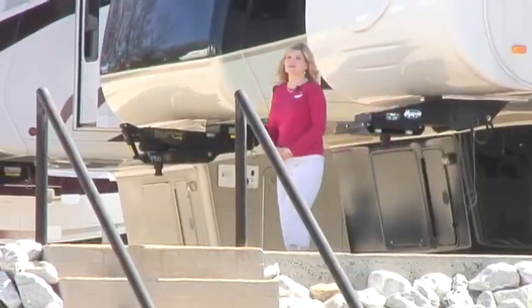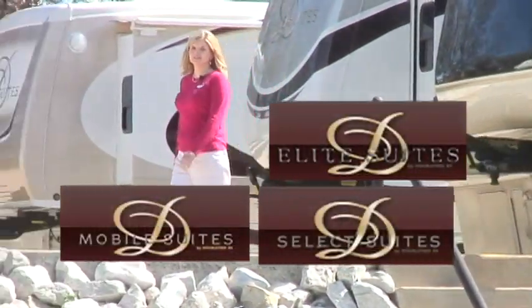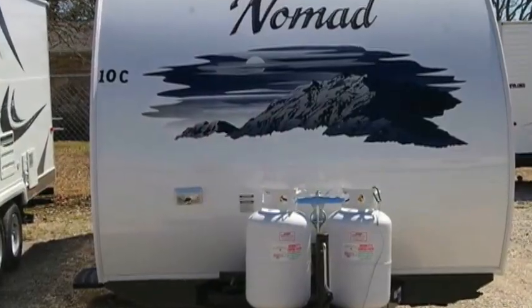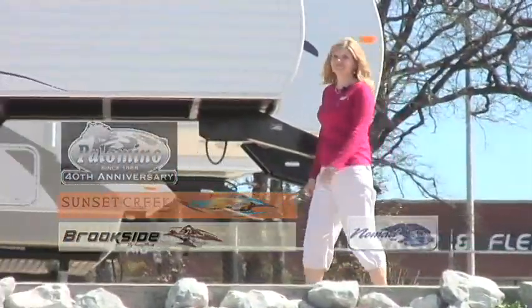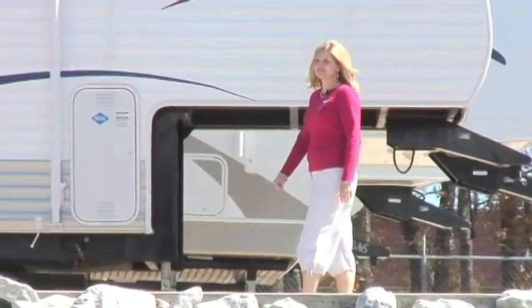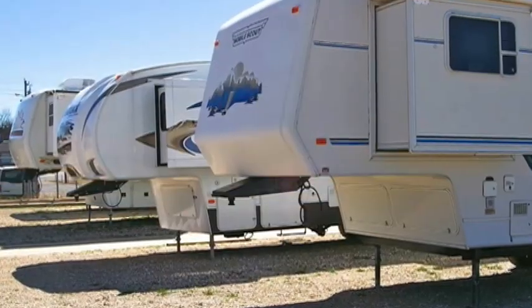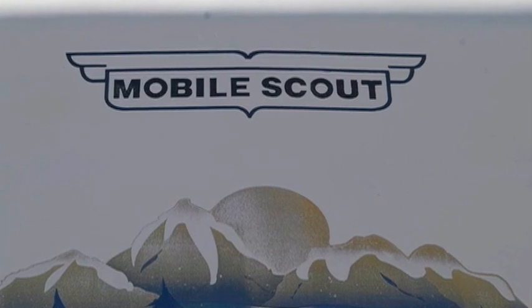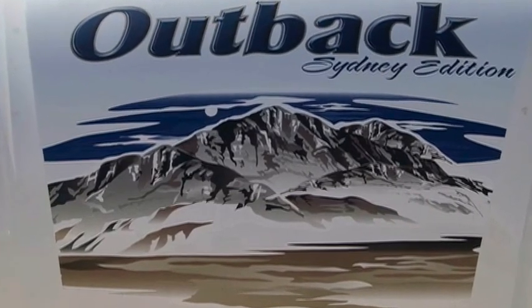We carry something for every budget and every tow vehicle, from the suites made by DRV to the lighter units made by Nomad. We also have the Palomino line and many trailers made by Sunnybrook. Come see us today for all your needs, new and used. Not only do we sell new RVs, we also sell previously enjoyed RVs. Trade-ins are welcome, and consignments are also.